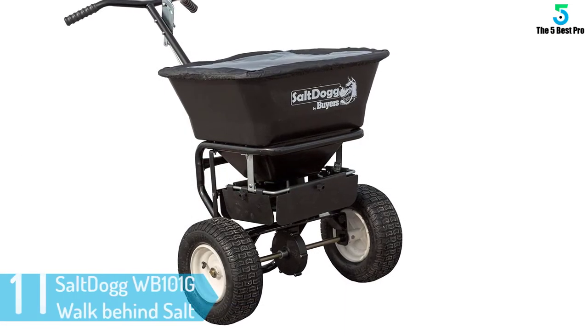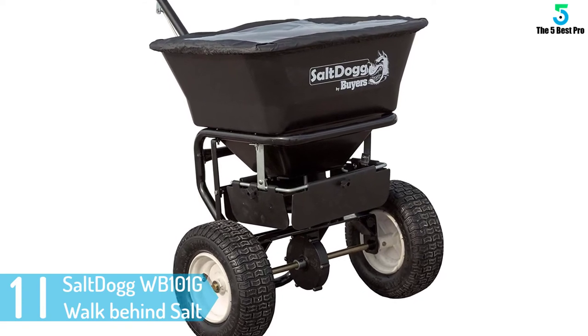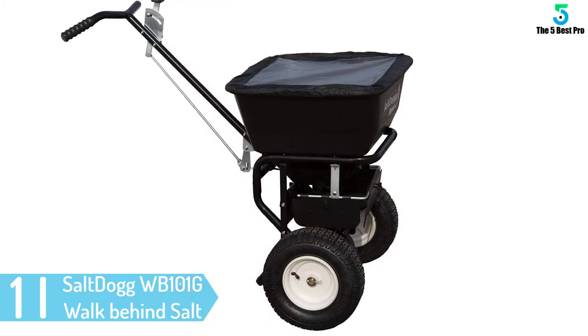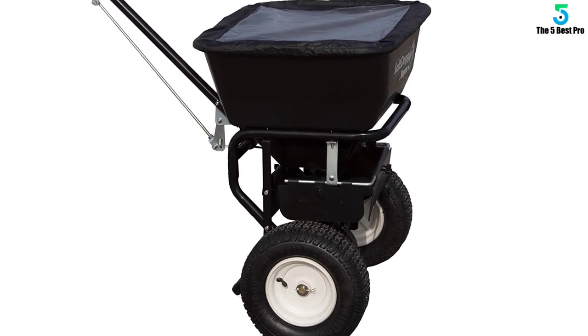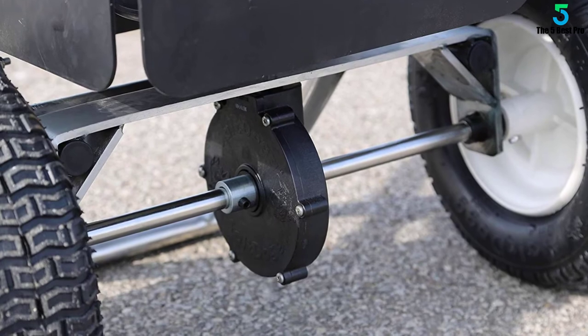And finally at number 1: SaltDog WB-101G Walk Behind Salt Spreader. Coming in black steel, the WB-101G is among the best salt spreaders from SaltDog as well as the market. It's made from commercial-grade steel to tolerate day-to-day use and comes with large knobby legs for improved mobility.